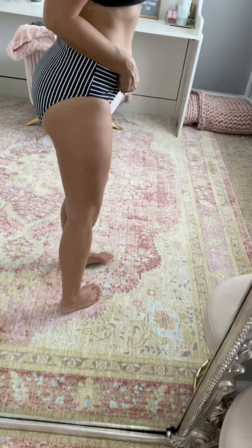Coverage is really good. I would give it a ten out of ten — it's a very comfortable suit for summer.